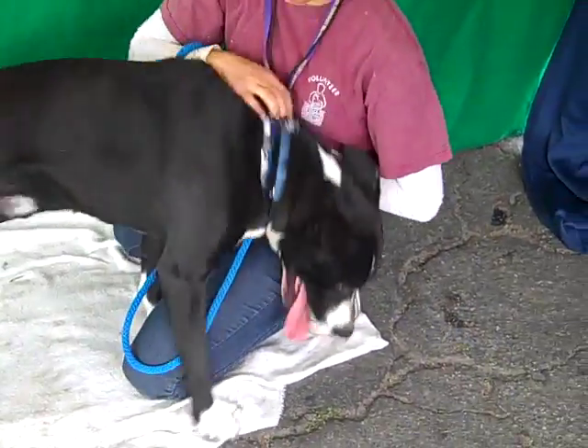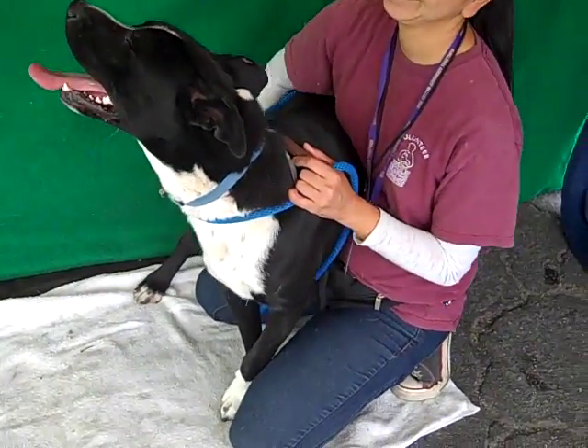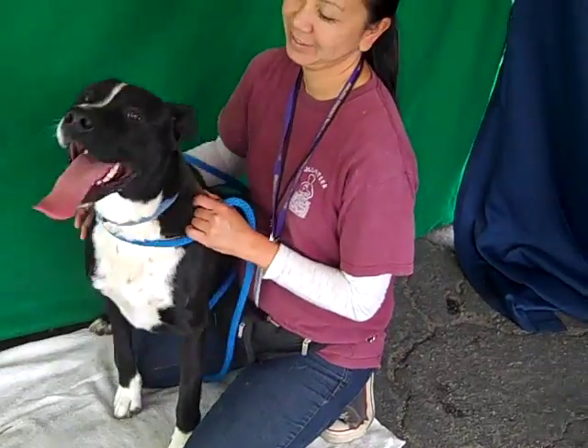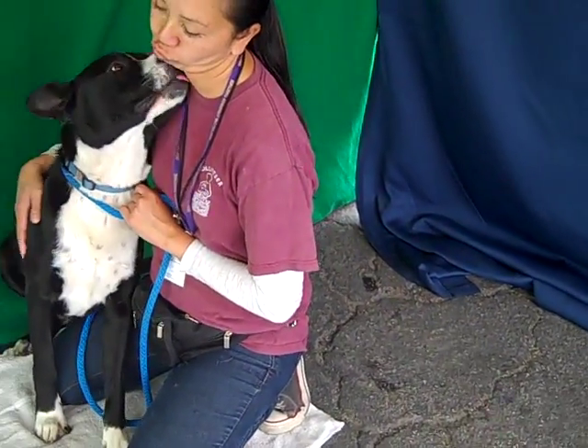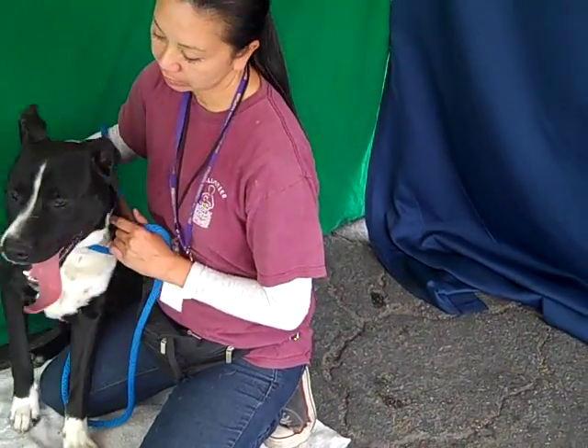He's definitely a very enthusiastic boy, but he's very friendly with people. He loves other dogs — he kisses them. He's very kissy-faced, he loves giving kisses. I don't even have to tell you; he's just showing you for me. Super friendly.